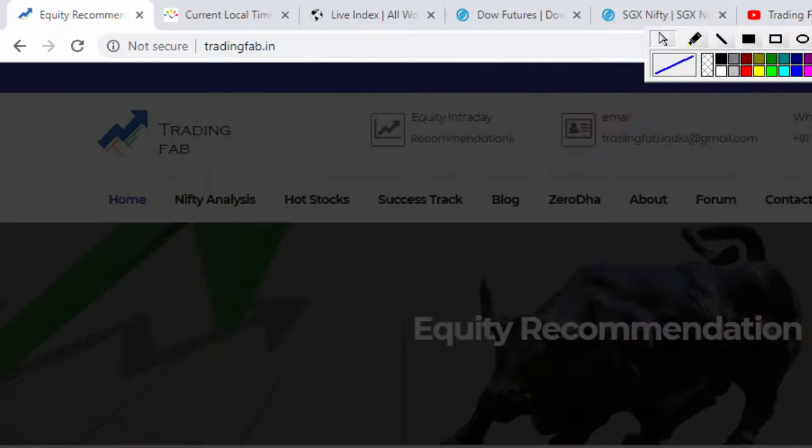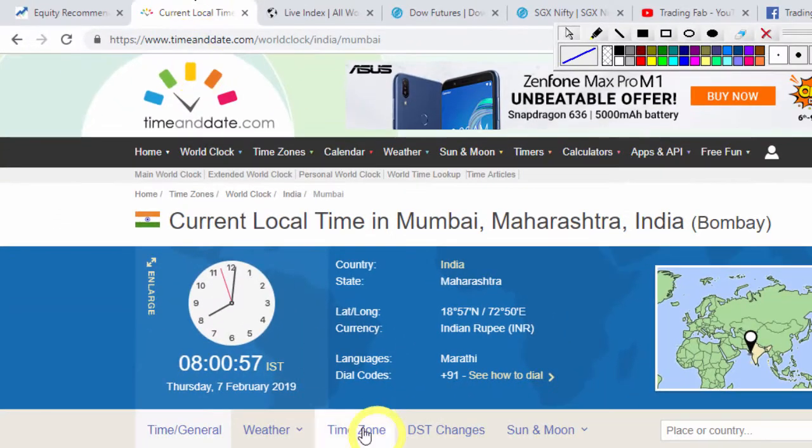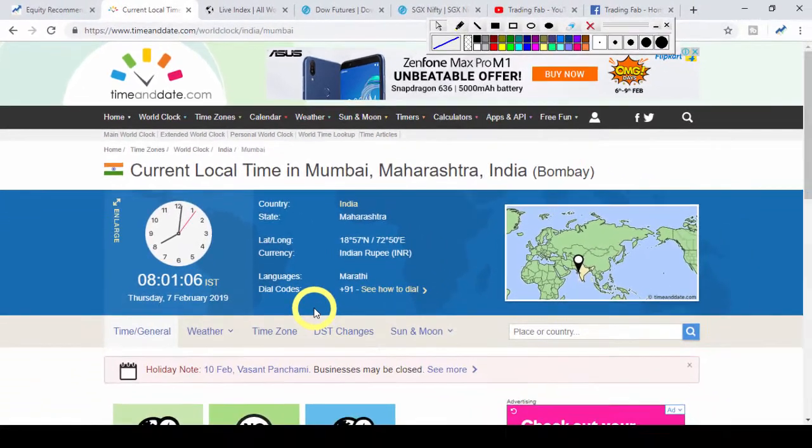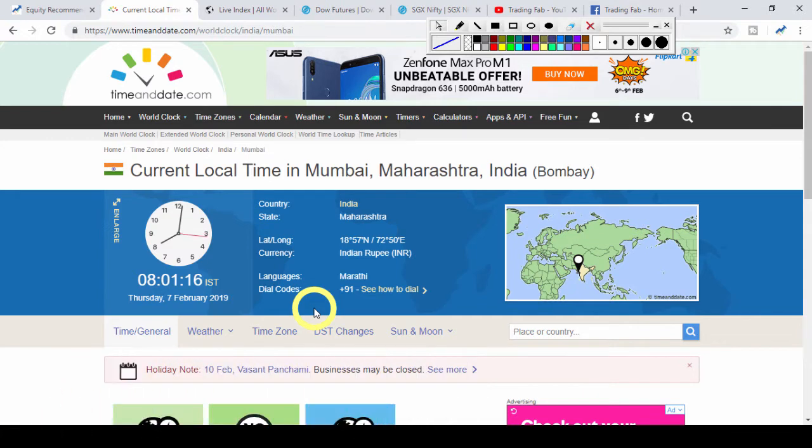Good morning friends, welcome once again to NFT analysis from trading fab.in. Today, 7th February 2019, Thursday is this week's second last trading session. Today is a weekly expiry for Bank Nifty and an important event is the RBI monetary policy which will be published in the 2 o'clock hour. Trade carefully today — a lot of volatile market movement is possible towards the end of the day.